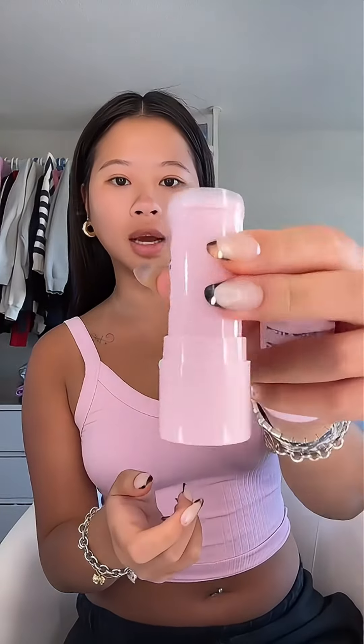New product alert from Glow Recipe — this is the Watermelon Dew Glow Balm, which is the perfect product for summer. I love the dew drops, and this is the serum and SPF in one. Let's go into my go-to summer routine before we try the product.